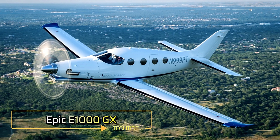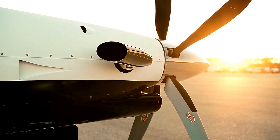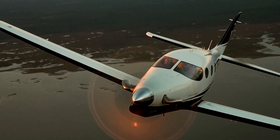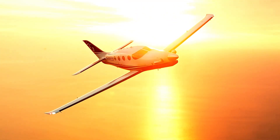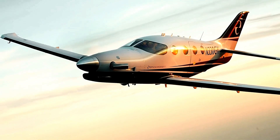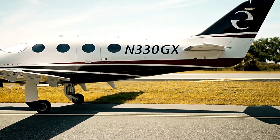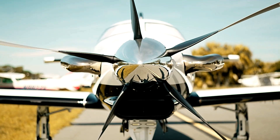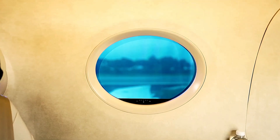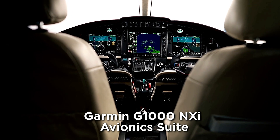The Epic E1000 GX is a high-performance single-engine turboprop aircraft celebrated for its remarkable speed and cutting-edge technology. Powered by a 1,200-horsepower Pratt & Whitney PT6A-67A engine, it achieves cruise speeds surpassing 300 knots true airspeed and offers a maximum range of approximately 1,232 nautical miles. Crafted with a carbon fiber construction, the E1000 GX combines a sleek aerodynamic design with exceptional durability. Its Garmin G1000 NXI avionics suite, paired with the GFC 700 Autopilot, enhances pilot situational awareness and ensures superior flight safety.